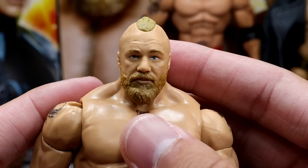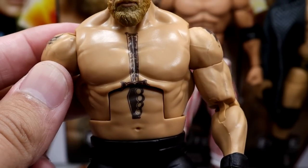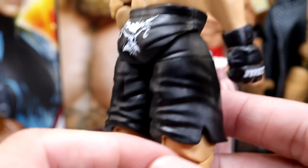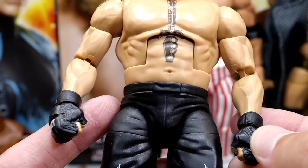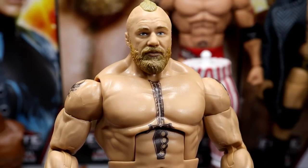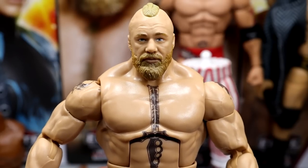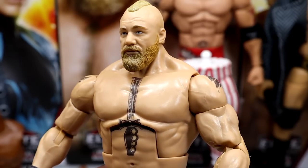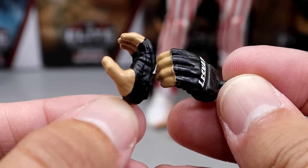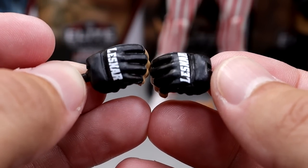I like the head sculpt — I prefer him to be more pissed off rather than the 'what'd you say' look. Same torso and arms we saw in his Elite 96 — this is basically the Elite 96 Brock except with pinless joints. He's got the standard black shorts with the Brock Lesnar logos and all his tattoos. He does come with fisted glove hands, which I love to see, and standard black boots. So you're looking at a new head sculpt and pinless legs for the updated Brock — a damn good figure.